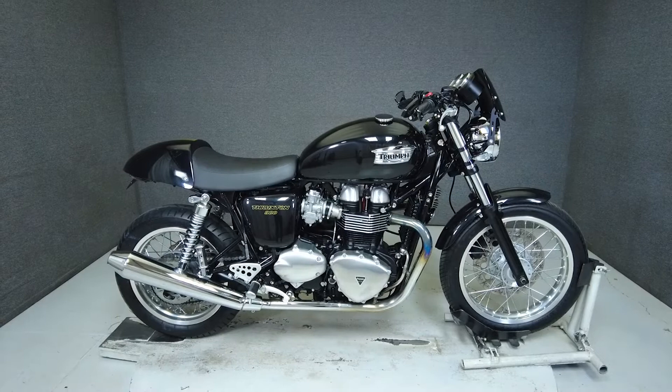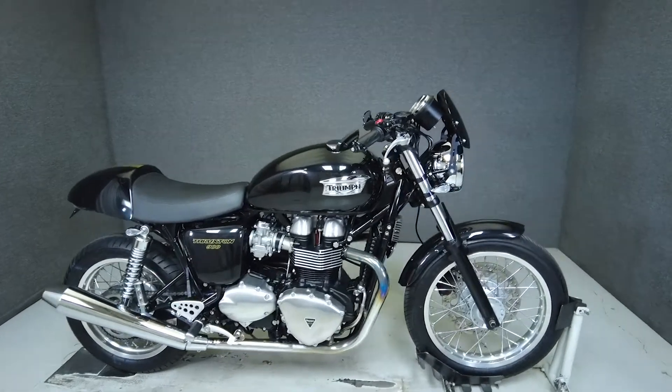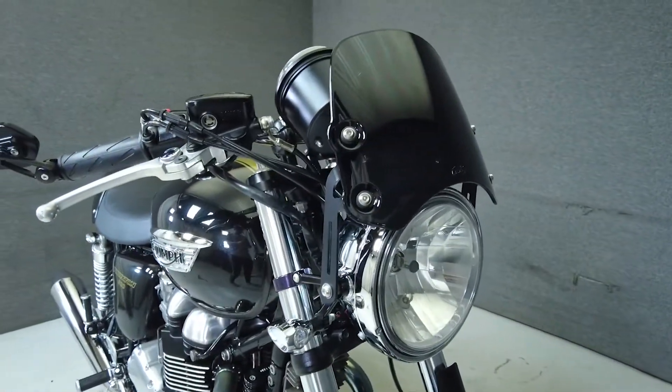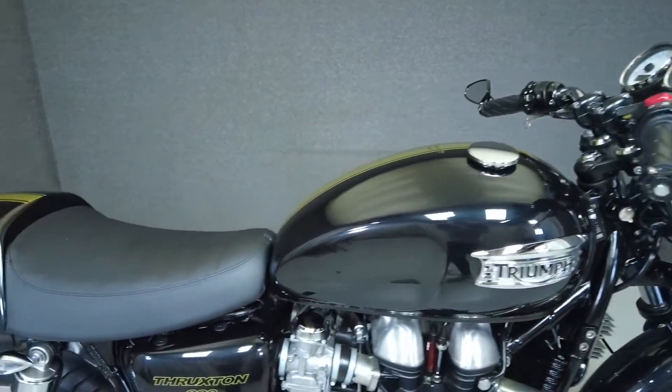Hey everyone, this is Keegan from National Powersports. This 2014 Triumph Thruxton with 2077 miles passes New Hampshire State Inspection and runs well. It's been upgraded with a dart windscreen, Rizoma front and rear turn signals and mirrors.